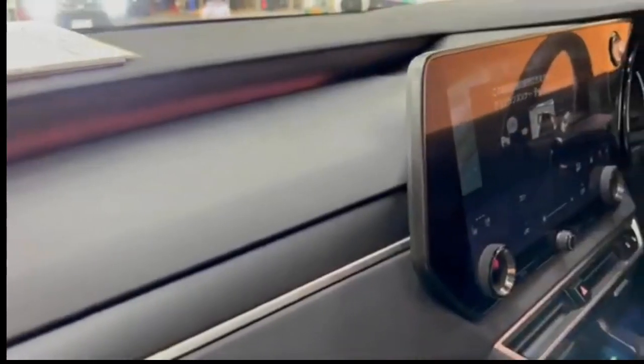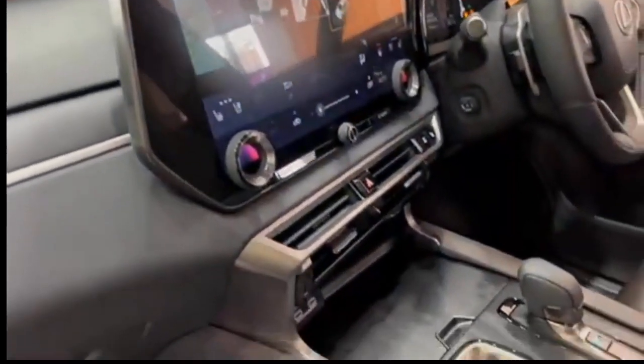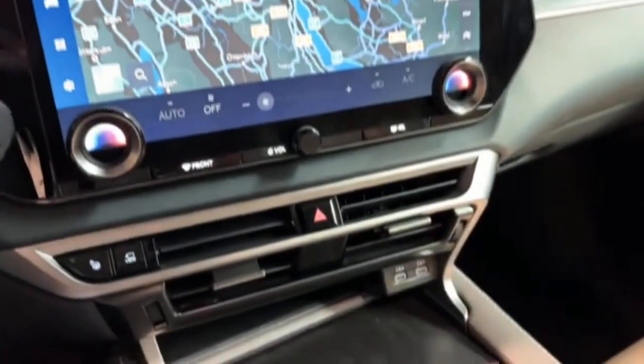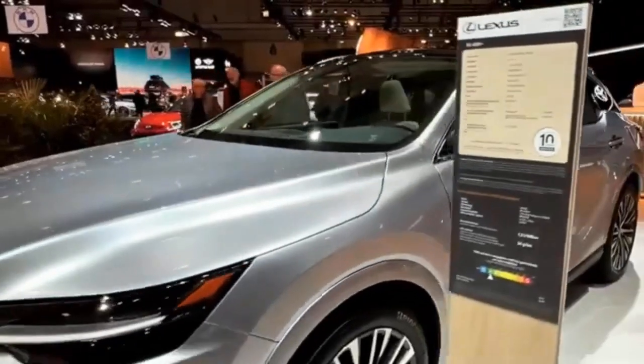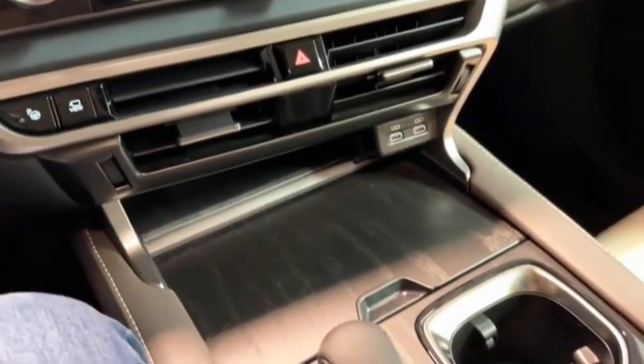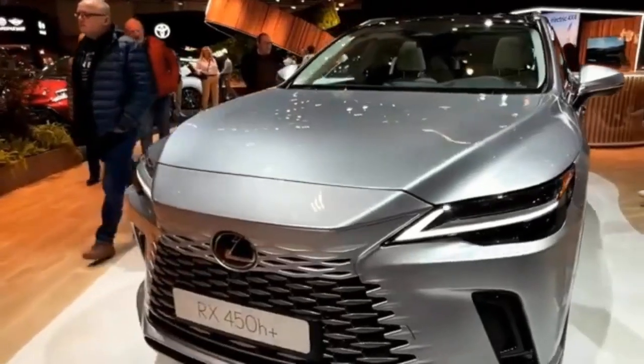The 2024 Lexus RX 350 F Sport 2 builds upon the F Sport 1 grade by adding a 14-inch touchscreen, panoramic moonroof, heated and ventilated rear seats, power-folding rear seats, leather upholstery, rear console box, wireless charging system for compatible smartphones, and a digital key.